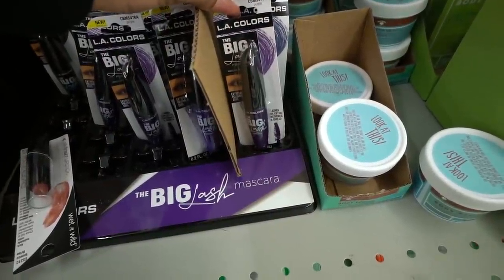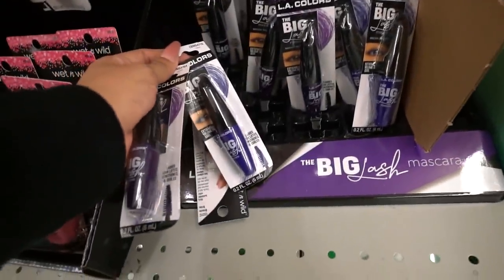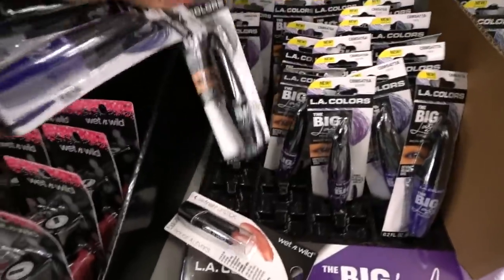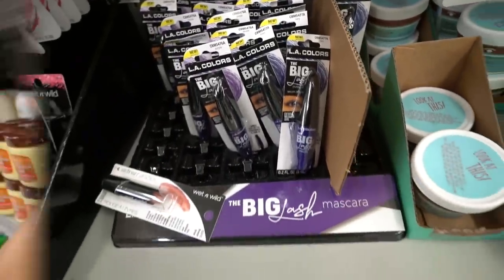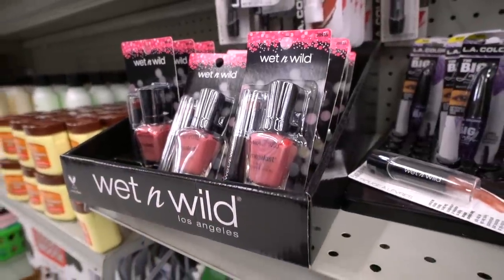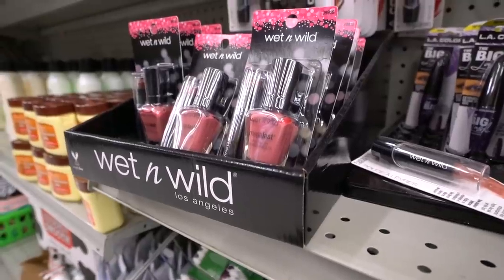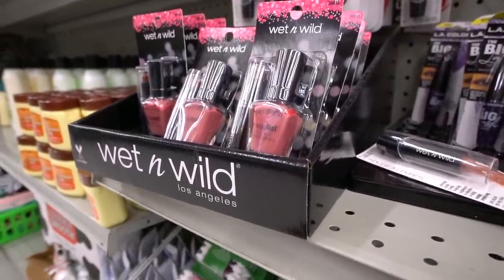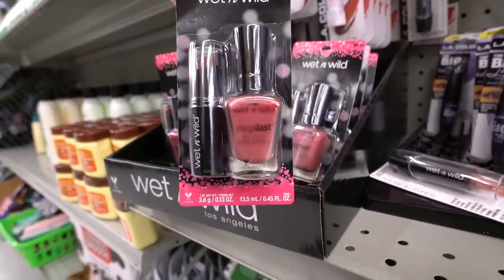I just found the LA Colors Mascara — this one is purple, they also have navy which is really pretty. Personally I don't use colored mascaras, so I'm going to get the black one for myself — and that was actually the last black mascara, so I'm glad I picked it up. And down here I found the brand Wet n Wild — you get two for a dollar, a nail polish and a red lipstick. Seriously so cute. I know I have this one at home so I'm just going to get one for you. I love the nail polish color.